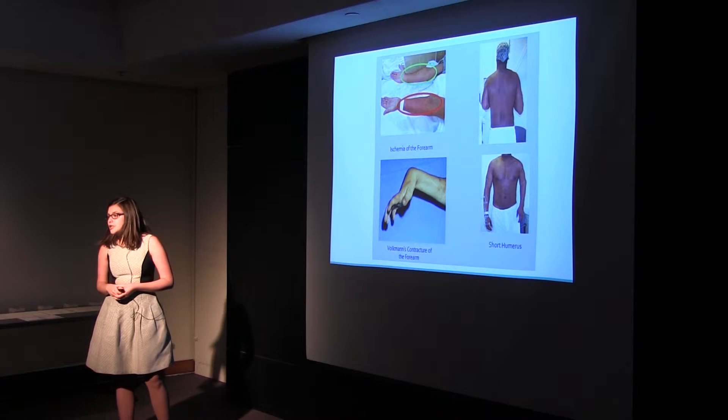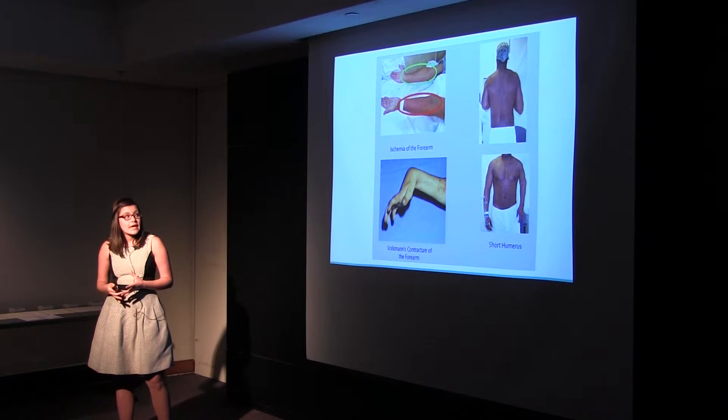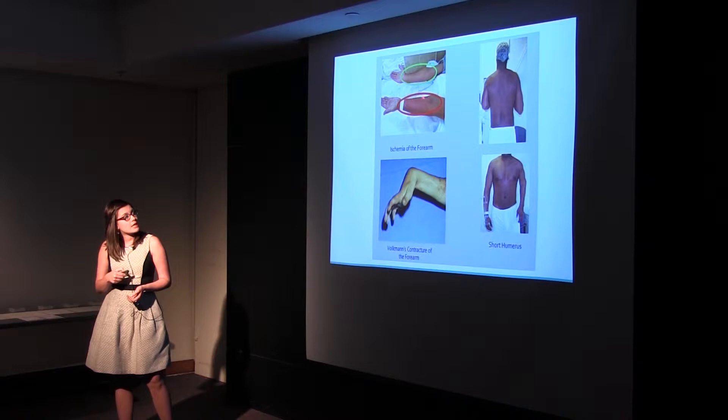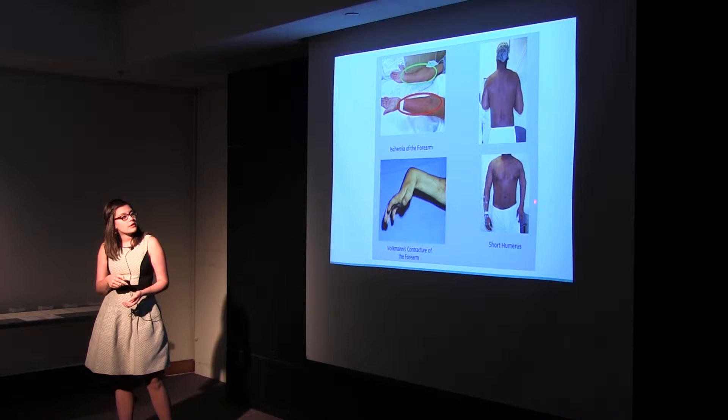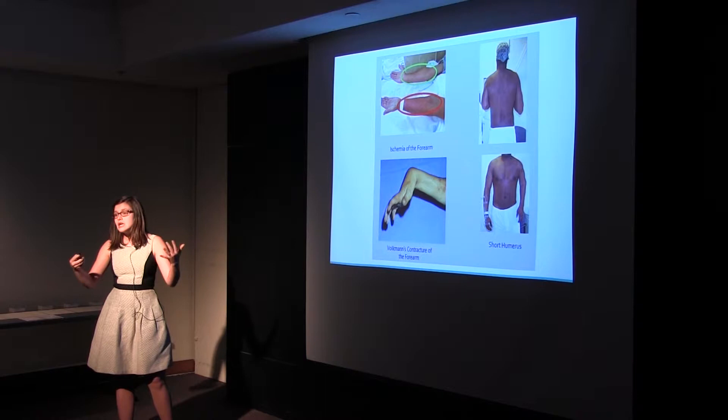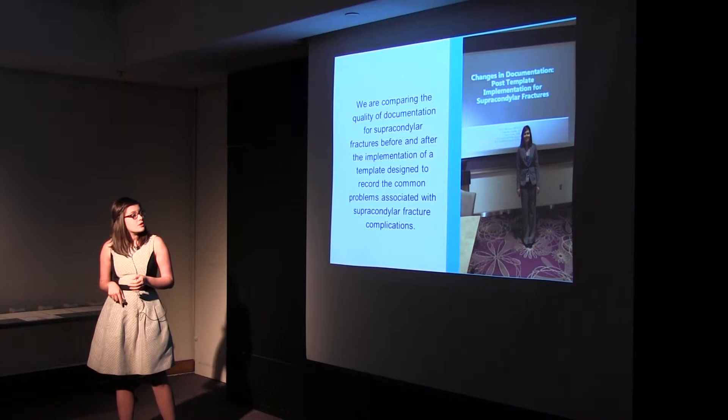These are some of the complications you can expect from supracondylar fractures — this is why it's so important to treat them properly and promptly. We have up here some ischemia, where the muscle is so swollen because blood isn't able to make its way around the fracture, so you can actually have tissue loss. You could also have a permanent contracture or even limb length discrepancies, like we see in this young man who probably had a supracondylar fracture as a child and now has two limbs of different sizes and length. It can cause a lot of problems if you don't treat them well.